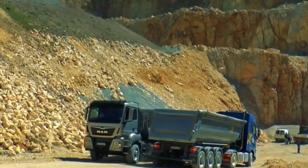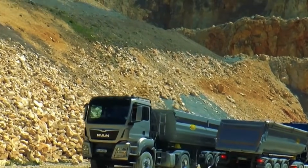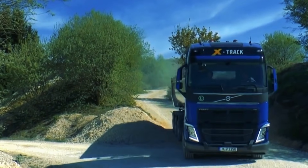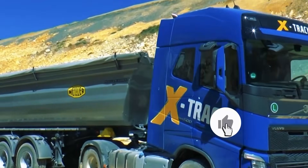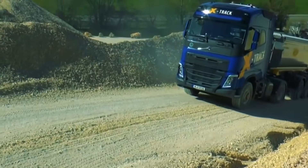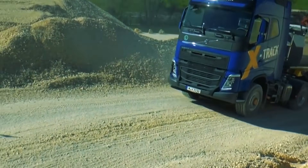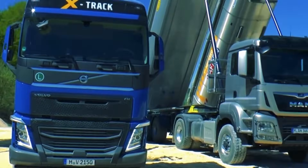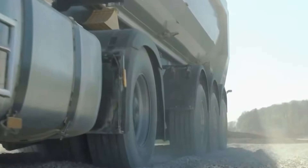If the power and versatility of hydrostatic drive blew your mind, don't forget to hit like, subscribe, and turn on notifications to continue exploring innovations that are transforming the world on wheels. See you in the next adventure, where strength and technology meet to open up new roads.